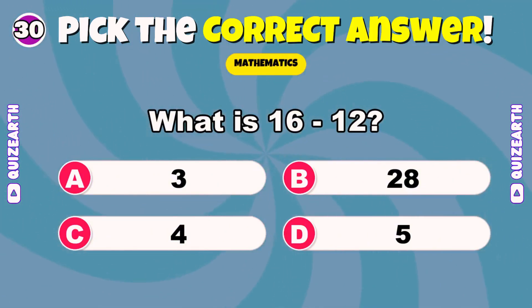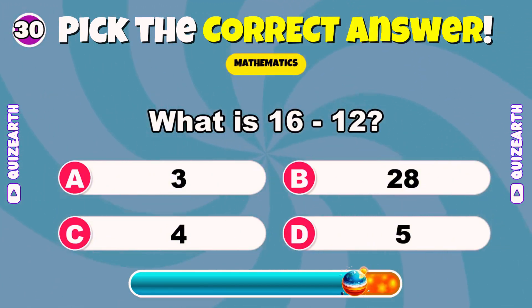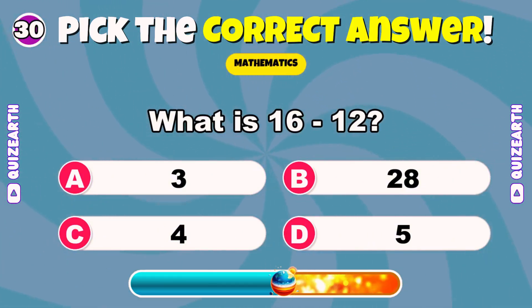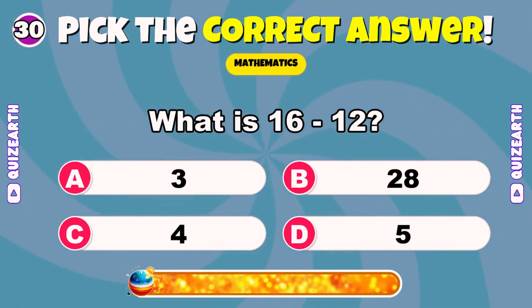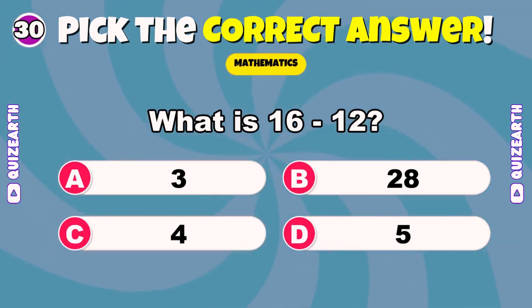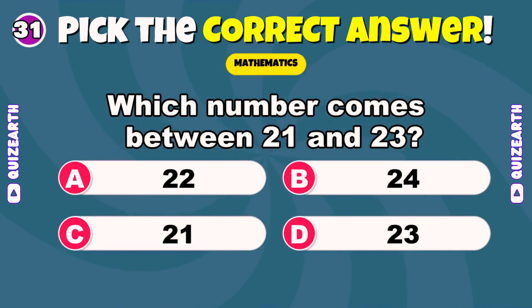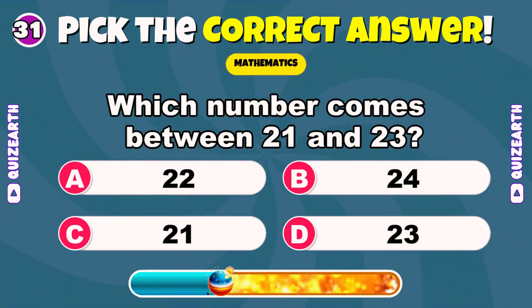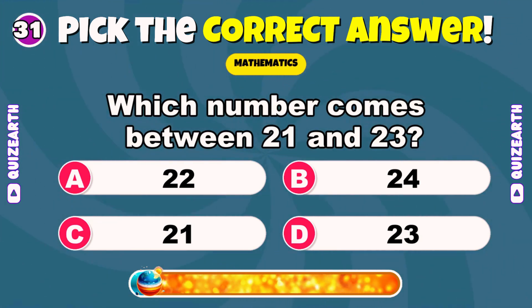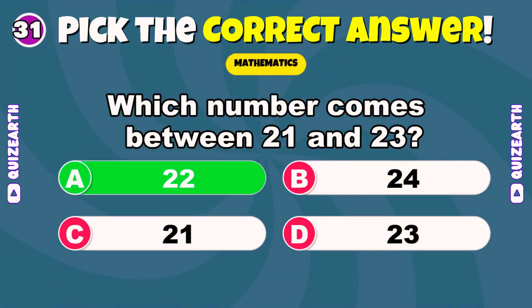What is 16 minus 12? Excellent — 4. Which number comes between 21 and 23? Amazing — 22.